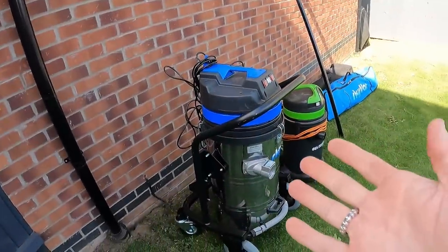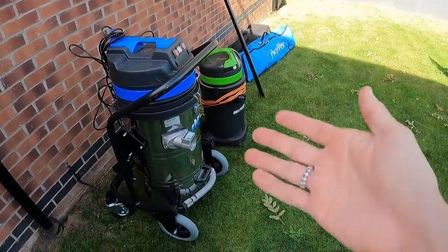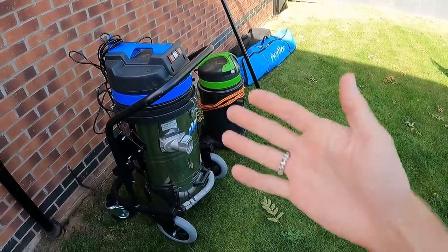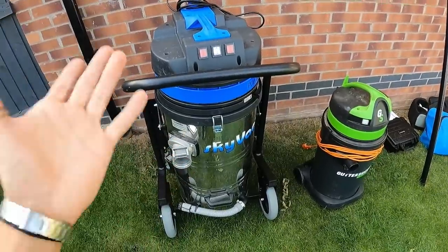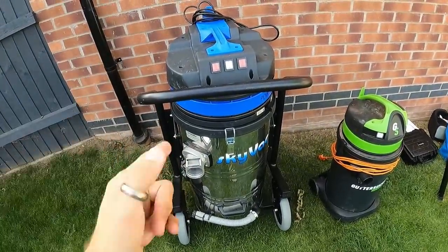The smaller gutter vac is fine for regular domestic properties but on larger or really bad dirty jobs you'll find yourself struggling with suction on heavy clumps or heavy moss. Sometimes it's just easier to get up there with a ladder. Going from that machine to the SkyVac Industrial, there's absolutely no contest - and that's reflected in the price. The smaller one is under £500, while the SkyVac with all the poles is around £2,500.